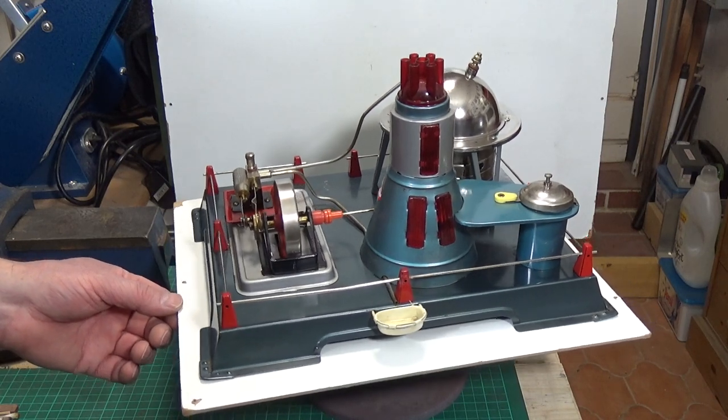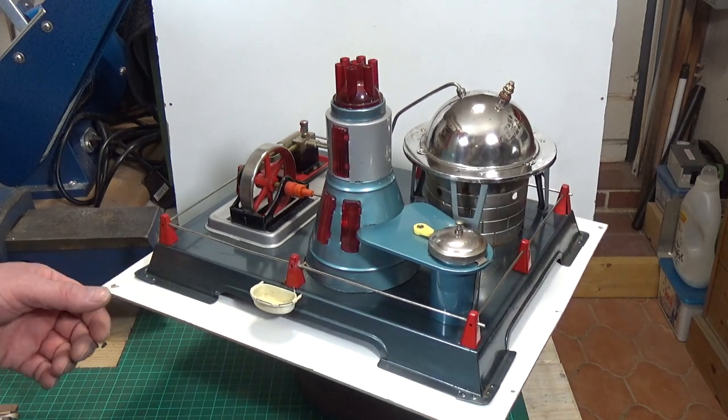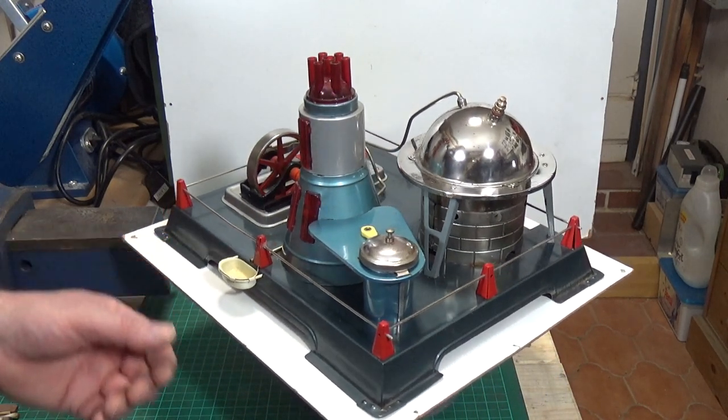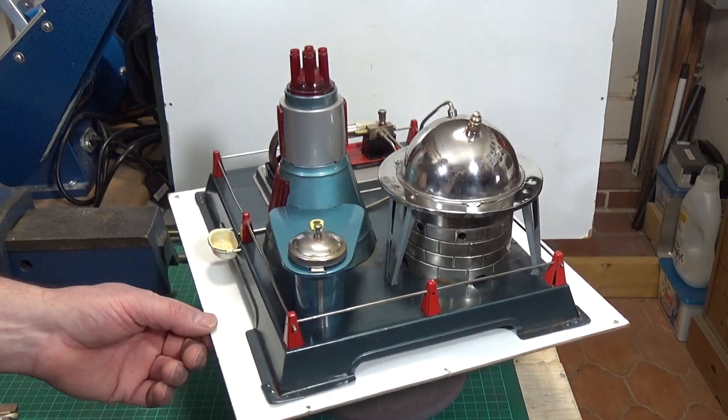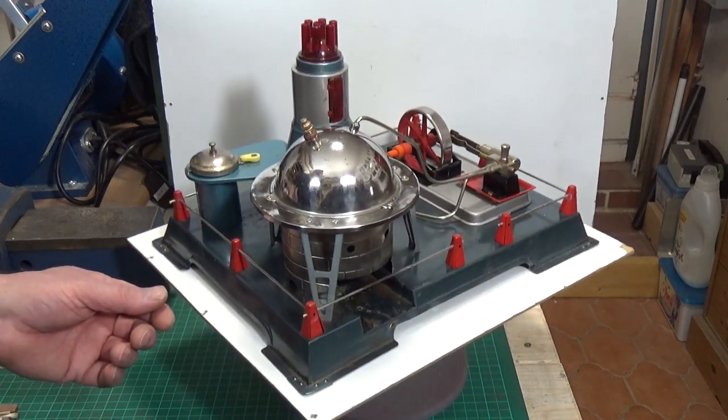It just cleaned up very well indeed. I've put some water in the boiler and so far it seems to be watertight. We haven't heated it up yet, but we will do that, and hopefully this should be a runner.